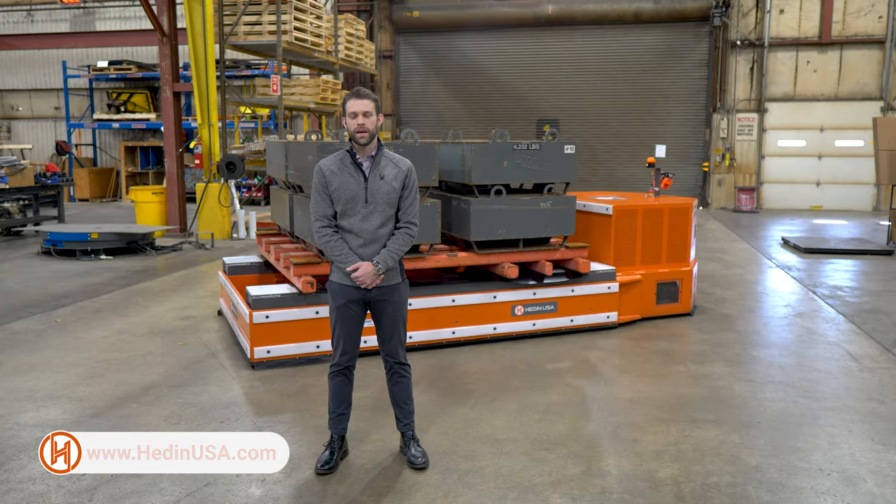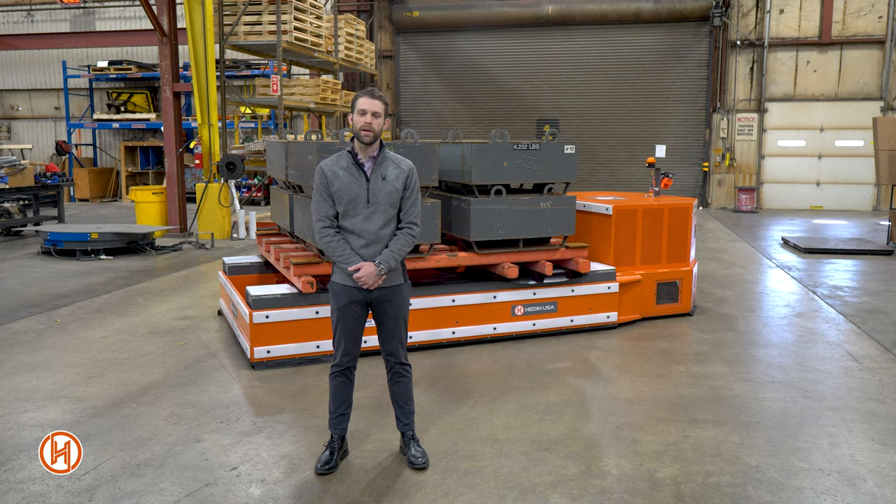Welcome to Hadeen USA, designer and manufacturer of battery-powered transporters for heavy industry. Today we'll be taking a look at one of our products, the platform transporter.